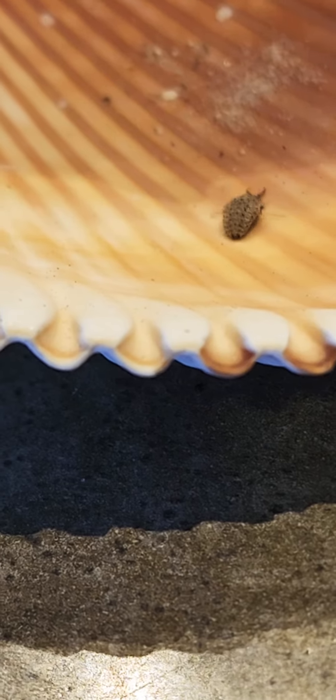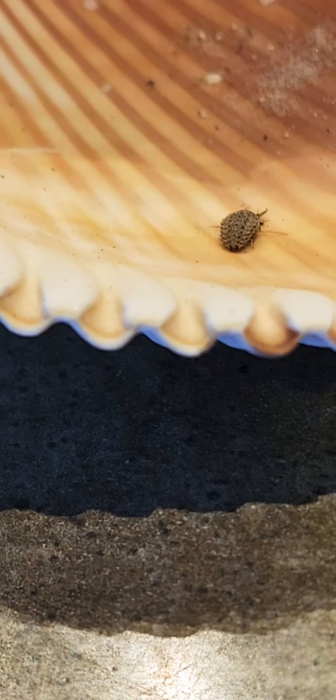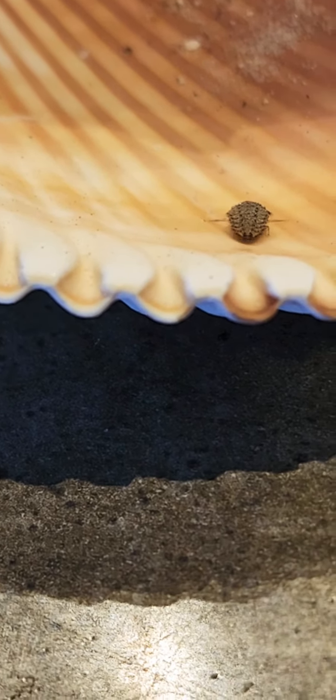The trail takes us through some 80 acres of different habitats. We see the plants beginning to change all around us. And when you're dry and open, cactus plants come in a lot.